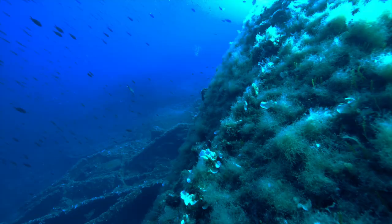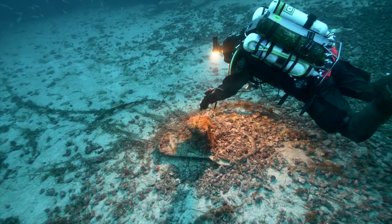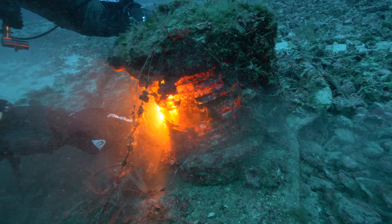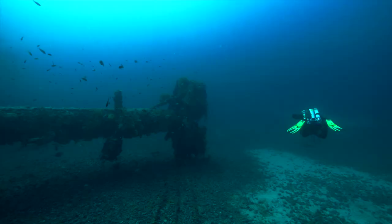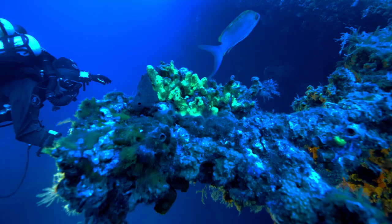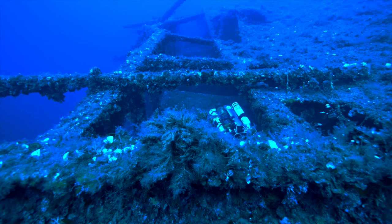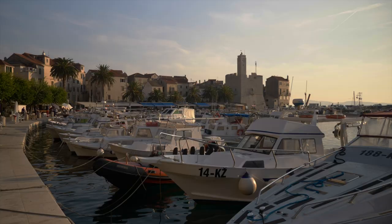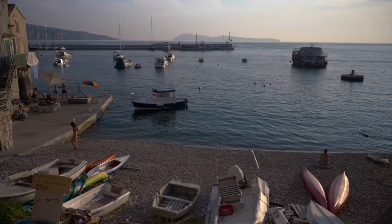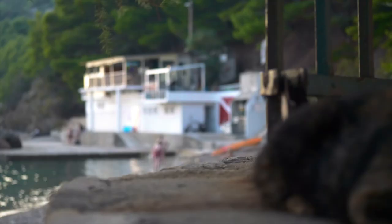We are on the island of Vis in Croatia — the top spot for wreck diving in the Mediterranean Sea. The small village of Komisa is our starting point, where we find the Mata Diving Center of the Marovic family.